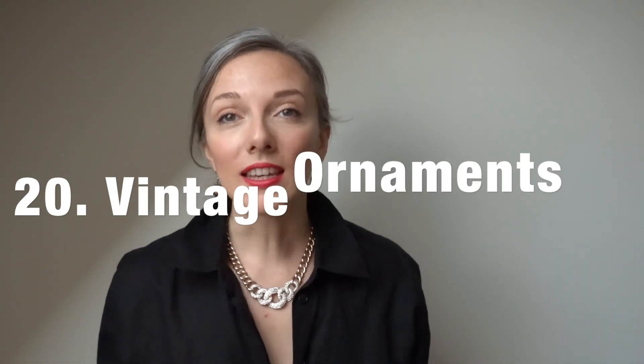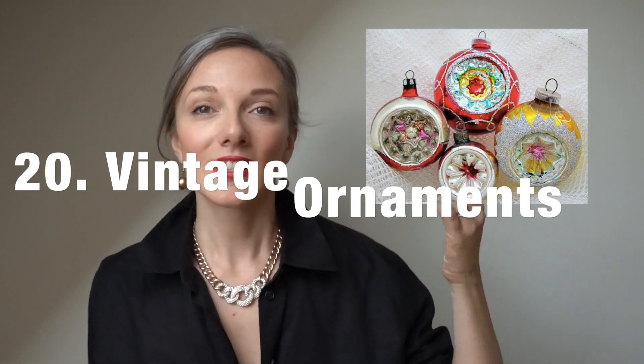Another item I would love in my zero-waste stocking is vintage ornaments. You can get these online or in vintage shops — they're so beautiful, made of glass, and you're giving new life to something that otherwise could have been thrown away. I really like the idea of getting a vintage ornament to put on the Christmas tree on Christmas day. It's just so lovely and thoughtful, and it'll be with you for years to come.